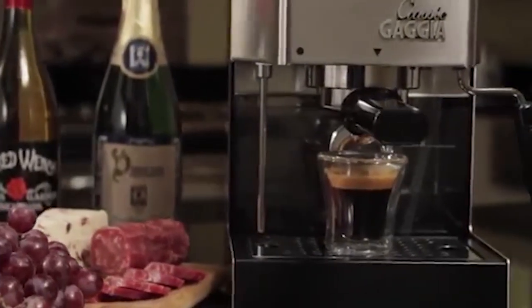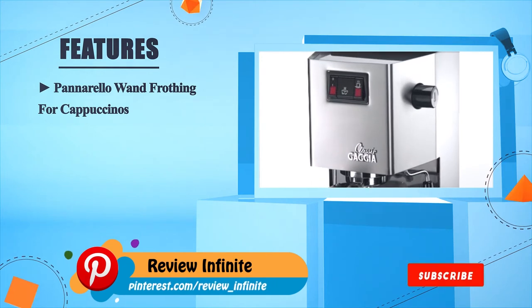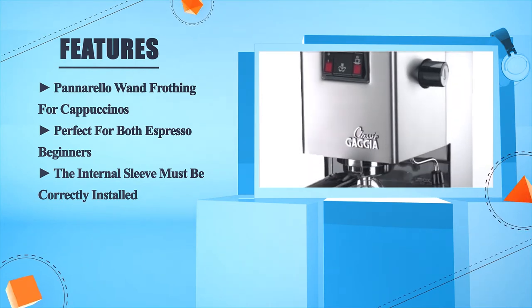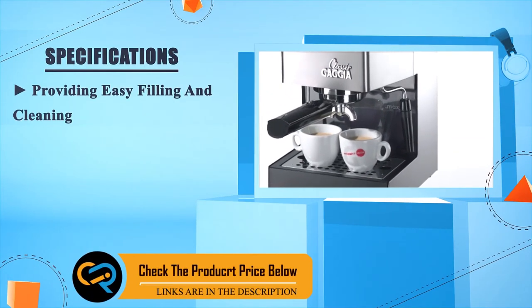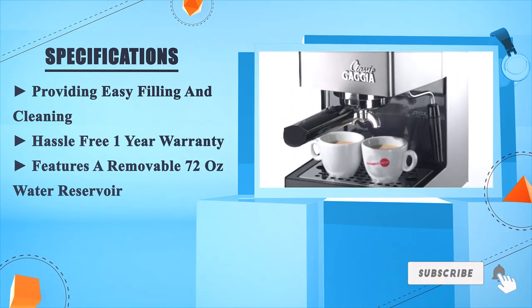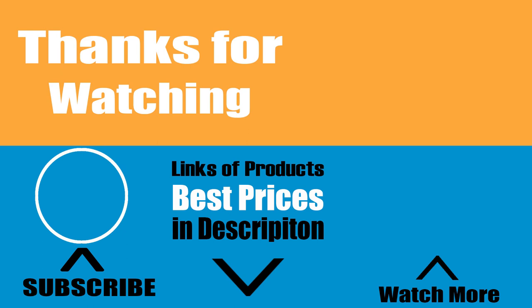The Gaggia Classic — it's a wonderful tool to start your espresso journey. Panarello wand frothing for cappuccinos. Perfect for both espresso beginners. The internal sleeve must be correctly installed. Provides easy filling and cleaning. Hassle-free one year warranty. Features a removable 72 oz water reservoir.